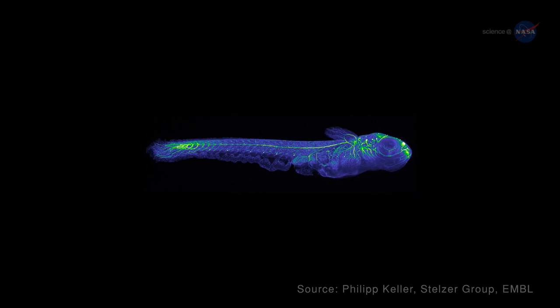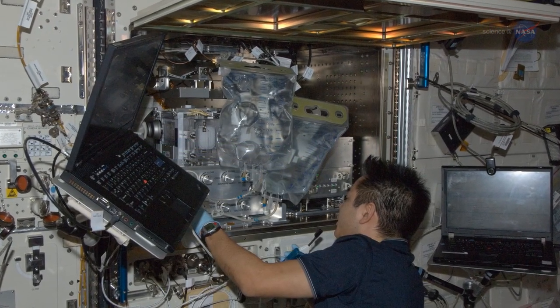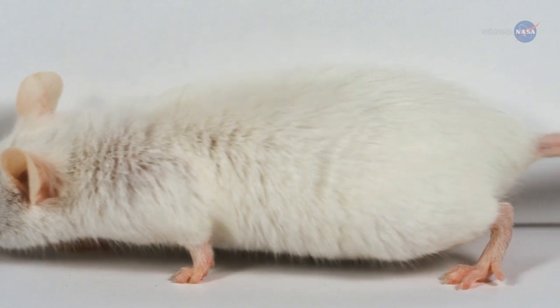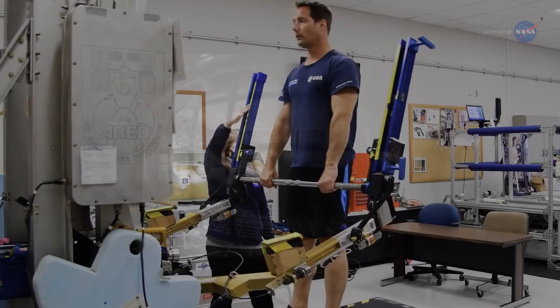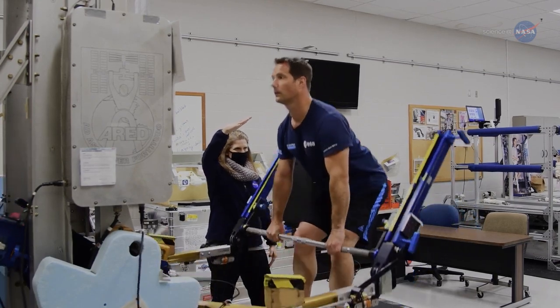Another fish, the Japanese Medaka, have helped improve our understanding of the mechanisms behind organ tissue changes. And one of the most common space travelers, the rodent, was found to be more physically active in space than their earthbound counterparts in one experiment. This matters to scientists who are studying the effect of microgravity on bone loss.